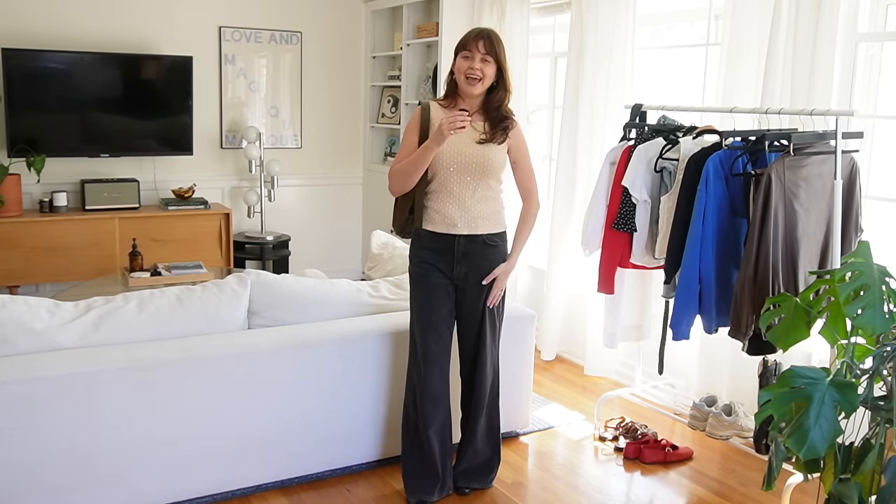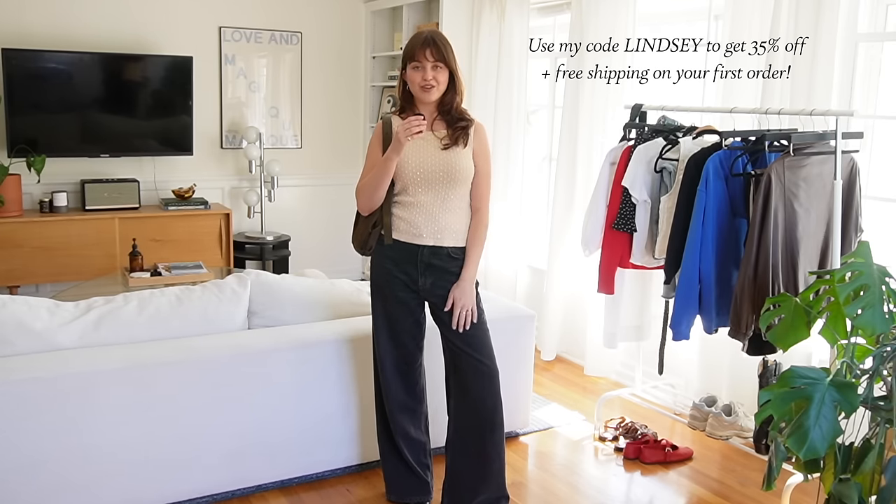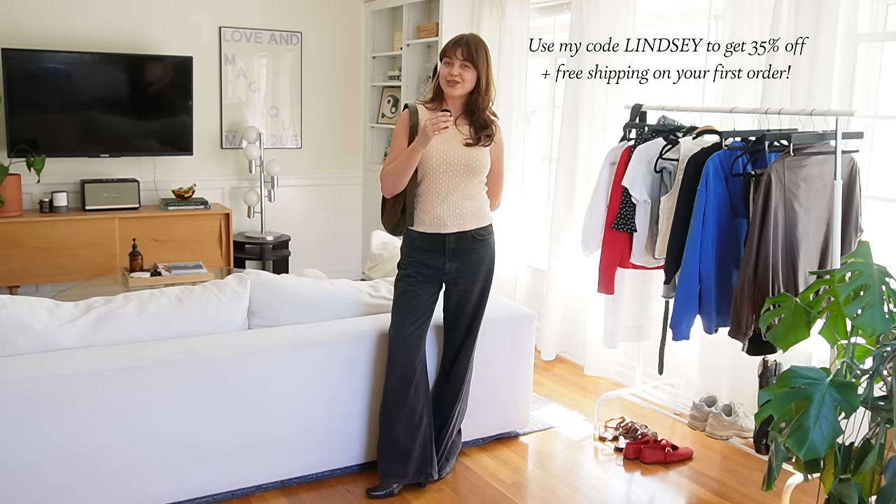Those are my outfits for your occasions. Thank you for hanging out with me and be sure to check out ThredUP and use my code to save 35% off your next order. I will see you guys next time.